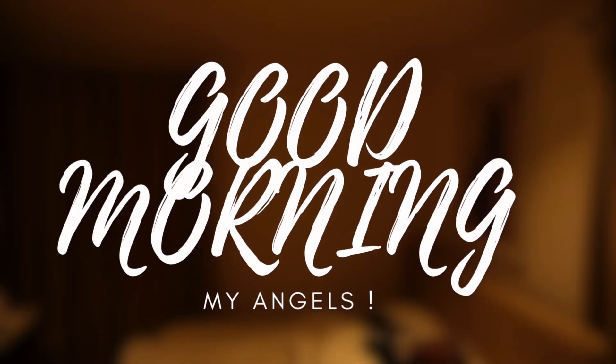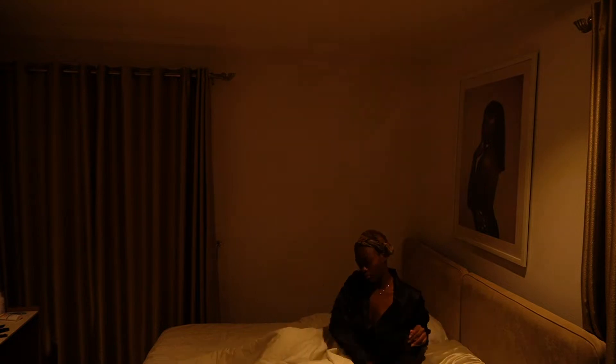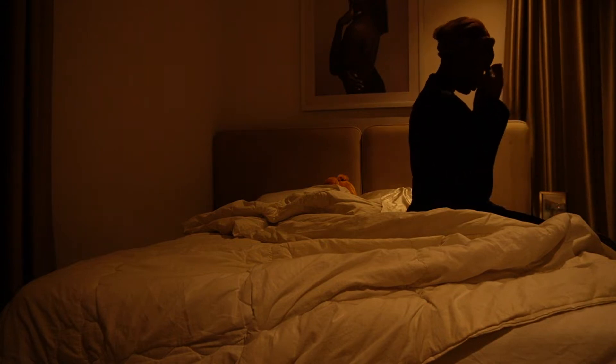Good morning my angels, welcome to my 6 AM morning routine video. I don't do this every morning if I'm being honest, but on days I want to be really productive, this is what I do.